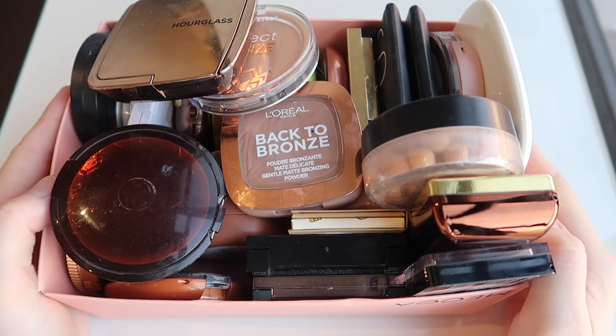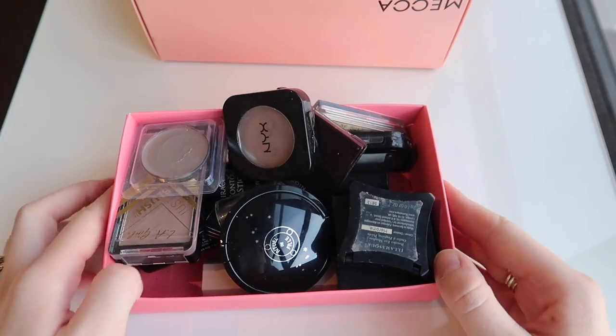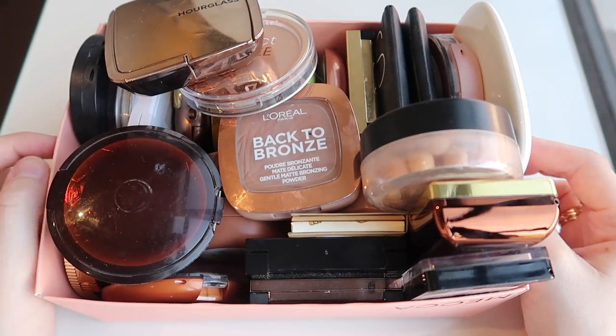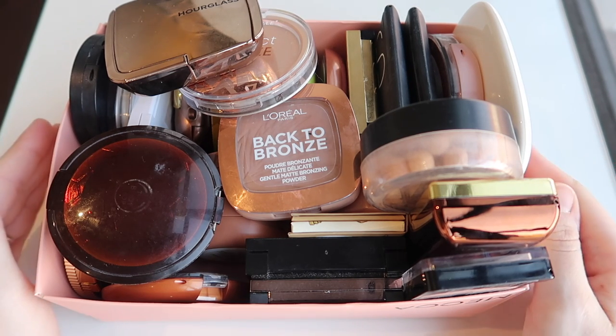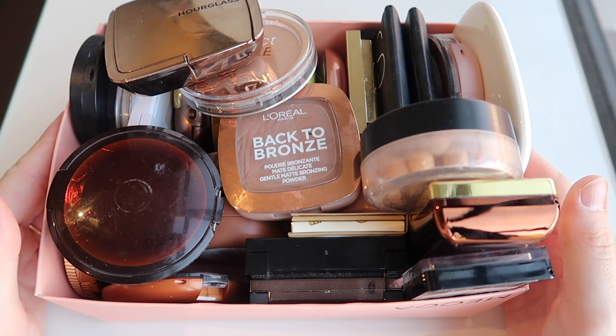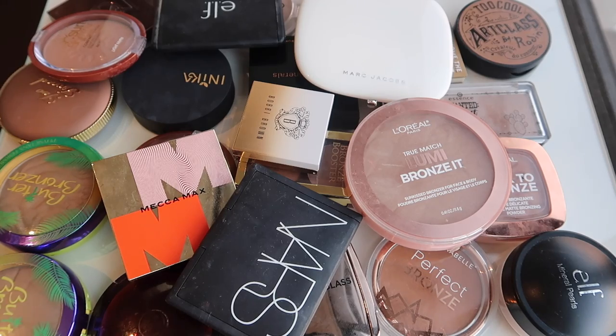Hello everyone, welcome back to my channel. Today I'm doing a declutter of my bronzers as well as my contours. We'll start with bronzers because it's the bigger category. There are a few in here I definitely can get rid of. I'm not sure if I can do 50% just because I really do have a bit of a thing for cheek products, but I will try and get rid of at least 30%. I think that's a good goal — I've got so many they can't even fit into frame.